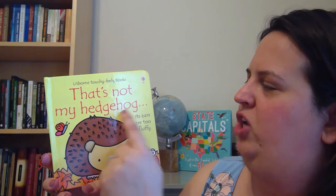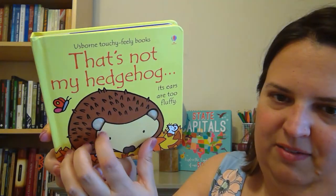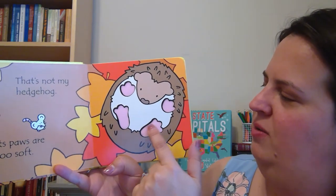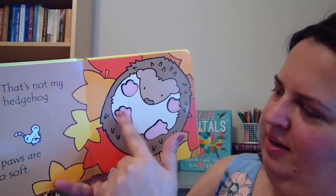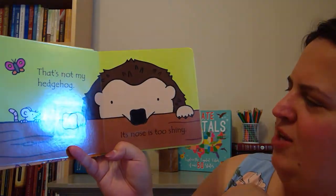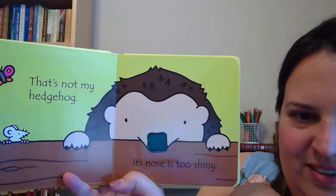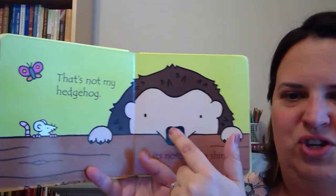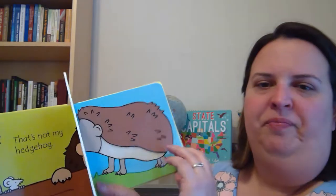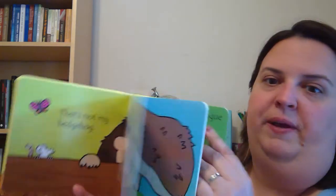Let's look inside: 'That's not my hedgehog — its ears are too fluffy.' You can see the fluffy ears on the hedgehog. 'That's not my hedgehog — its paws are too soft.' And you touch over here and it feels super velvety soft. Can you find the mouse? There it is! 'That's not my hedgehog — its nose is too shiny.' You can see the reflection. The pages are super thick so that babies can play with it and it's not going to break very easily. I love these books, and I bought it because I have a baby niece.